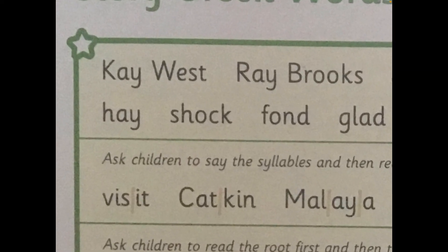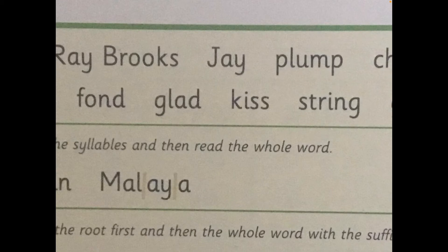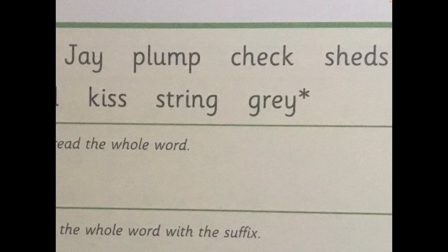Let's look at the next line. H-A — hay. Your Turn. SH-O-K — shock. Your Turn. F-O-N-D — fond. Your Turn. G-L-A-D — glad. Your Turn. K-I-S — kiss. Your Turn. S-T-R-I-NG — string. Your Turn. Now this one has a little star next to it because the last sound makes the sound A, a bit like A-may-I-play. Let's try it: G-R-A — gray. It's the colour grey. Your Turn.